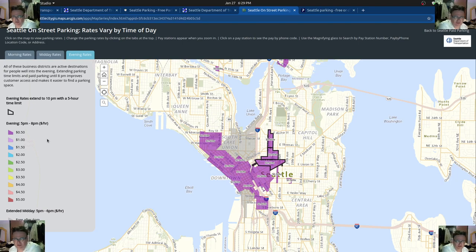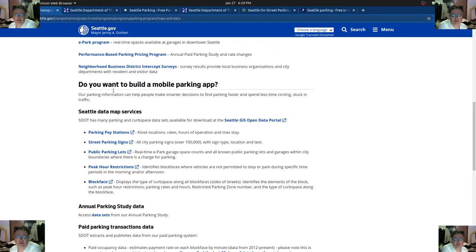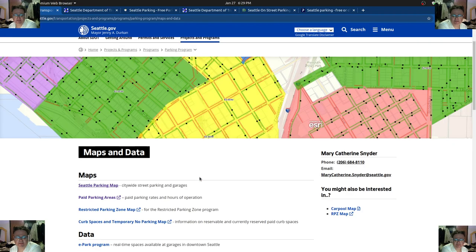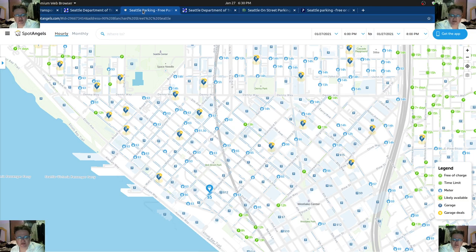Hi everybody. Today I want to talk a little bit about parking in Seattle. I'm just going to go through a bunch of different maps, starting with Seattle.gov. You can look up the Seattle Department of Transportation maps and data. There's also one from Seattle.gov — just a Seattle parking map at sdot slash Seattle parking map. And then there's also this Parking Angels thing, which gives you some idea of what the parking rates might be.